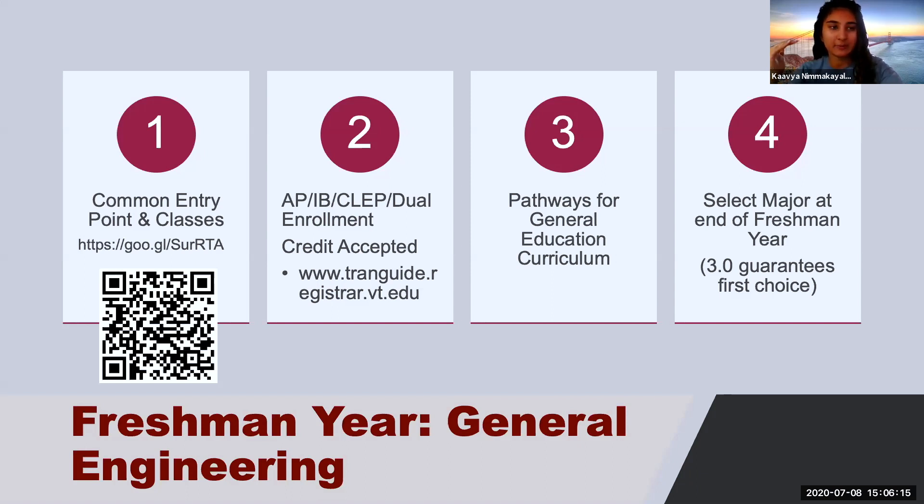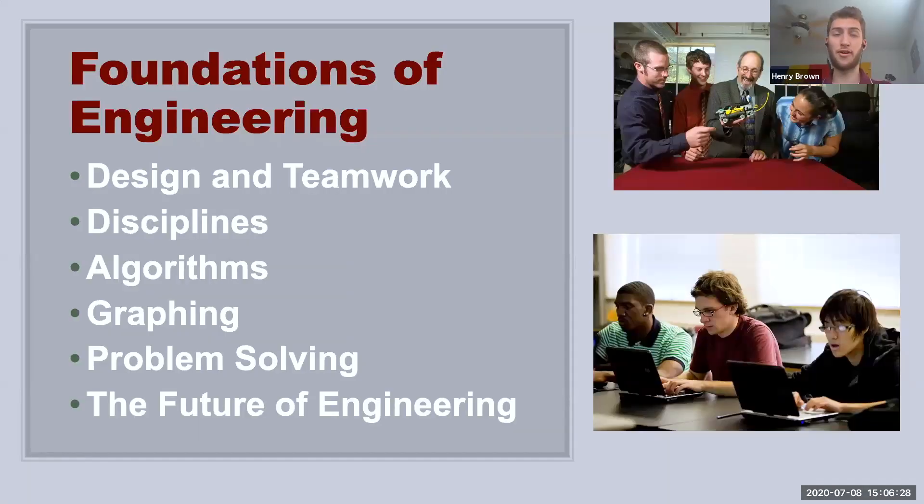If your GPA is lower, you'll be put on a list and they will choose based on your first, second, and third choice. Foundations of Engineering is one of those common point-of-entry classes for your freshman year. You'll take it in your fall and your spring semesters, and it'll be a little bit different each semester. In these classes, you're going to learn some of the fundamental needs of an engineer, like design and teamwork, graphing, problem solving, and a lot of things that you'll use regardless of what kind of engineering major you go into.